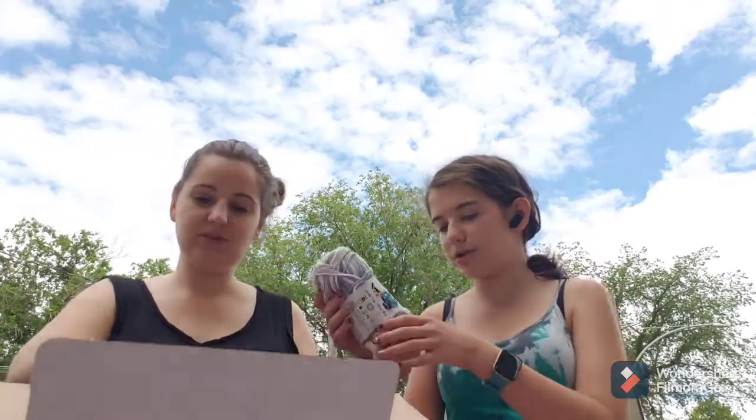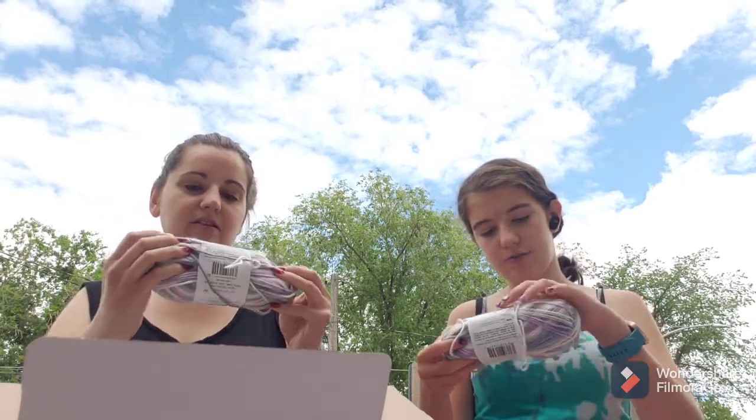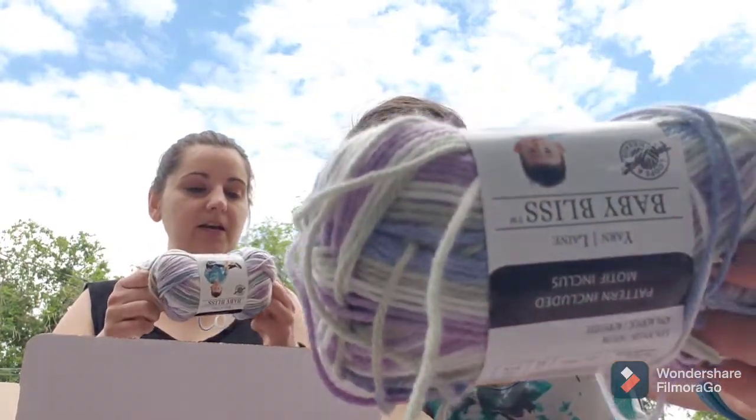Oh, really soft baby yarn! It says 'Baby Bliss' — it's Loops and Threads yarn. It's like purple, blue, white, and beige-gray. The color is called Thistledown. That's cool!